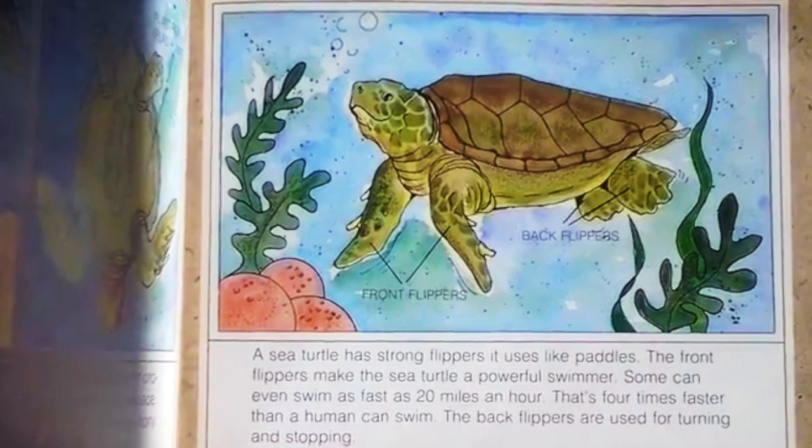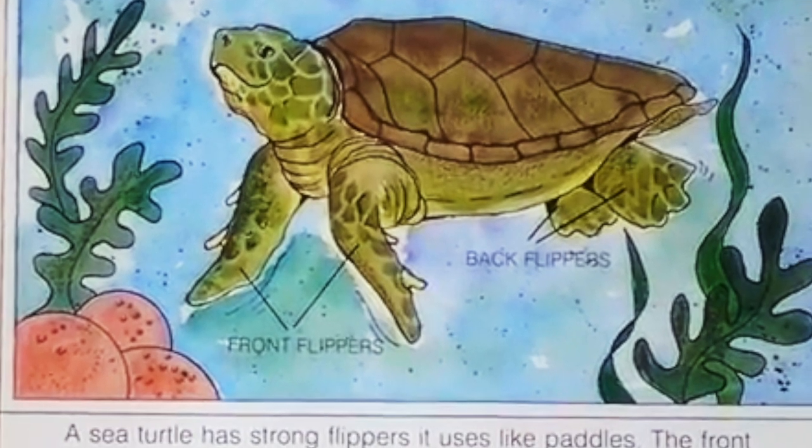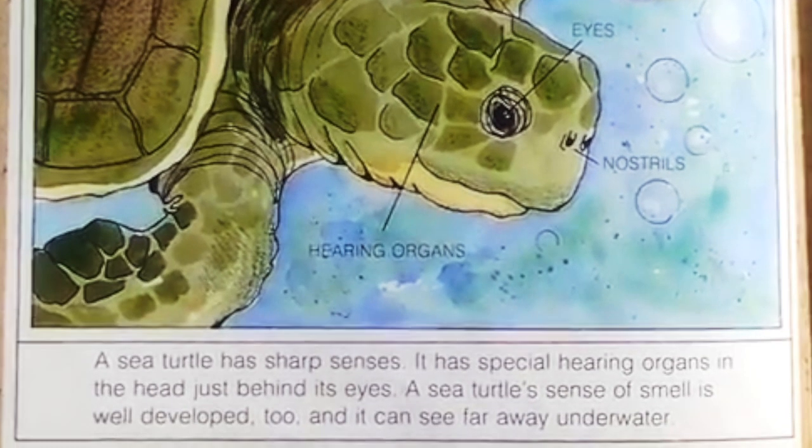The sea turtle has strong flippers it uses like paddles. The front flippers make the sea turtle a powerful swimmer. Some can even swim as fast as 20 miles an hour — that's four times faster than a human can swim. The back flippers are used for turning and stopping.